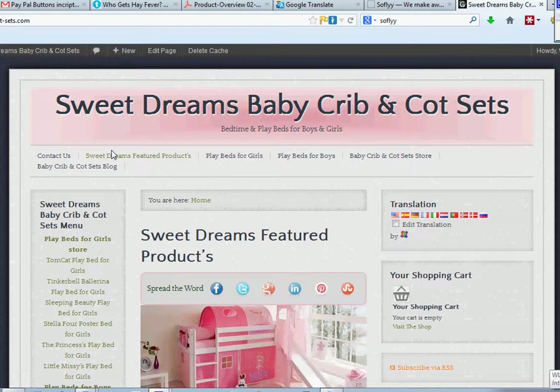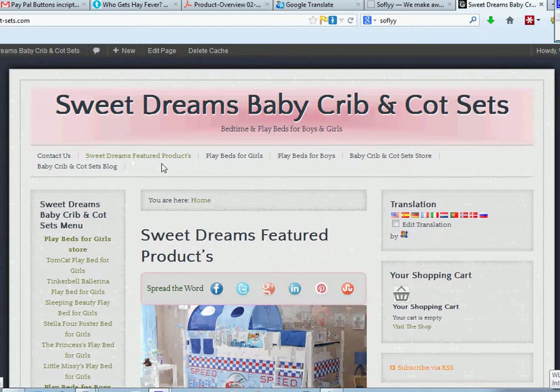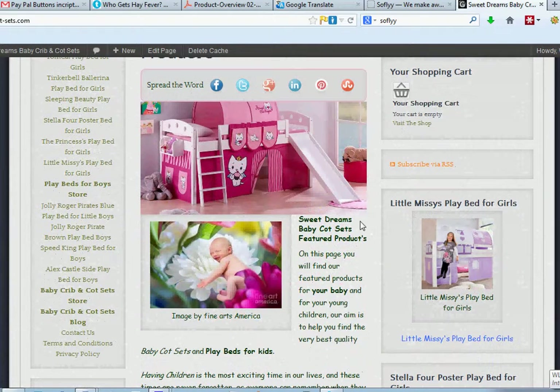The first page that you land on, normally, unless you click on a result in Google, would be this one. This is the Featured Products page and as you can see, down here we've got a nice slider that changes nicely for you.